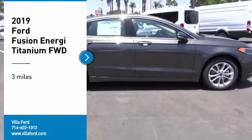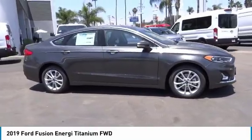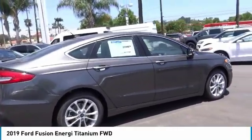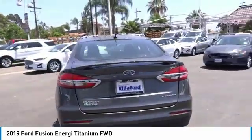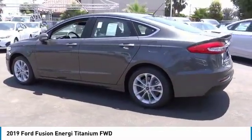We are pleased to show you the 2019 Fusion Energy. The Ford Fusion Energy is an electric hybrid vehicle with all of the efficiencies you want in an electric vehicle. It also offers the new sync infotainment interface, push-button start, and an 11-speaker audio system.